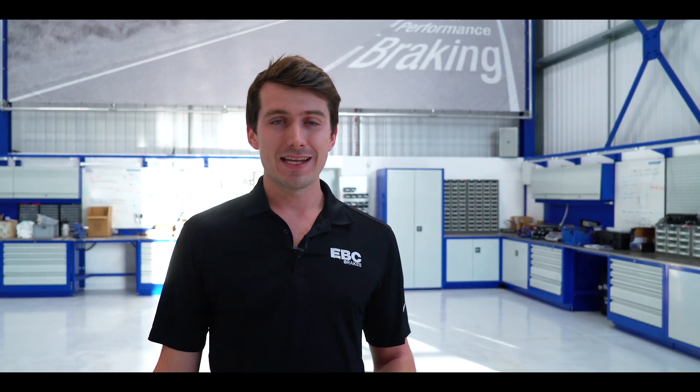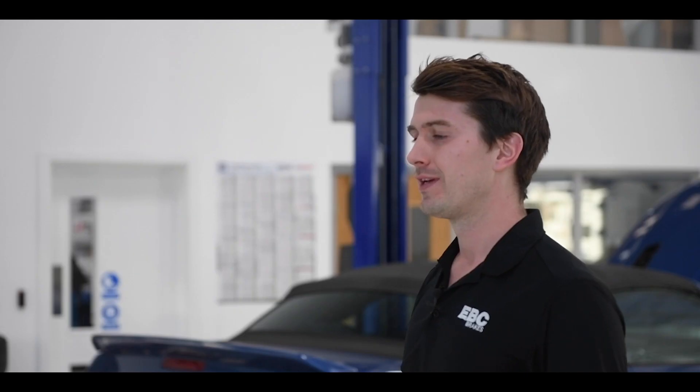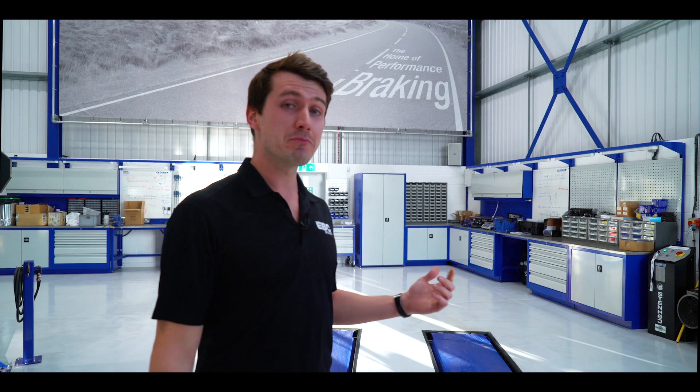Hi there, I'm Adam from EBC. This year, EBC Brakes are going to be building and then giving away a project car using some of the best performance parts from some of the most respected aftermarket tuning companies on earth. We've got a slight problem at the moment — we haven't got a car — so I've got to hotfoot it to the dealership and go and pick it up.